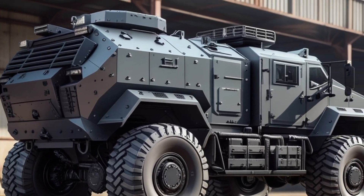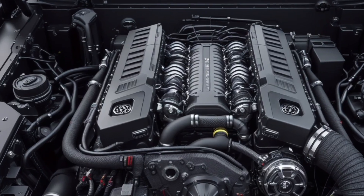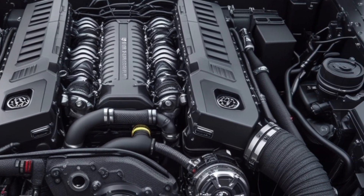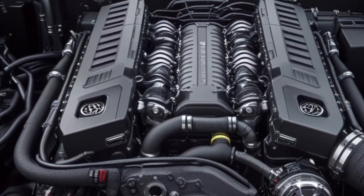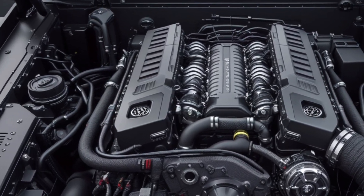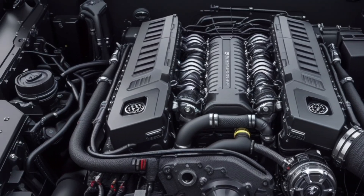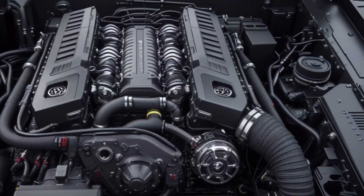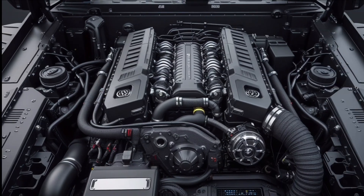The interior features dual reinforced captain seats wrapped in premium shock-absorbing material, a holographic digital dashboard spanning across the driver perimeter, a multi-screen tactical control interface, ambient cockpit lighting in customizable neon shades, and a steering wheel embedded with command controls that allow instant access to power modes, terrain settings, navigation, and communication systems.